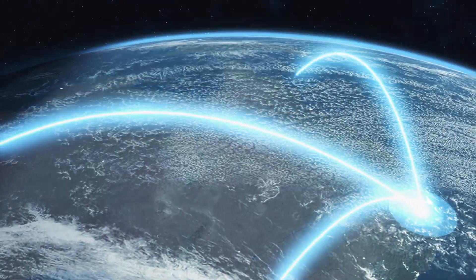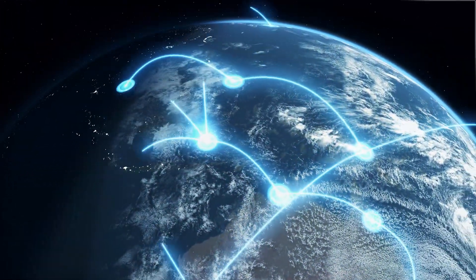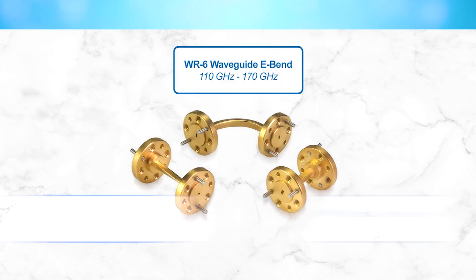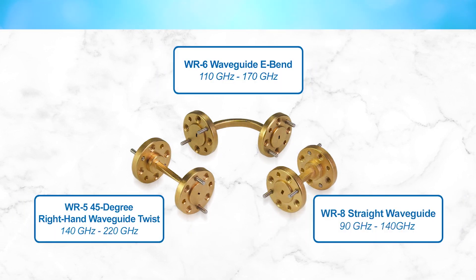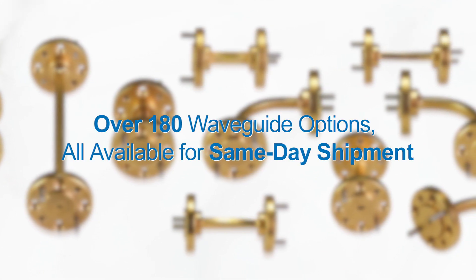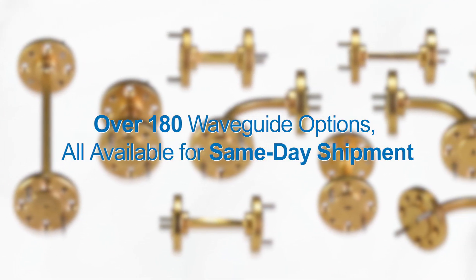To meet the world's evolving communications technology needs, we've also introduced additional waveguide transmission straight sections, bends, and twists to complement our waveguide antenna selection and offer a total of over 180 options.